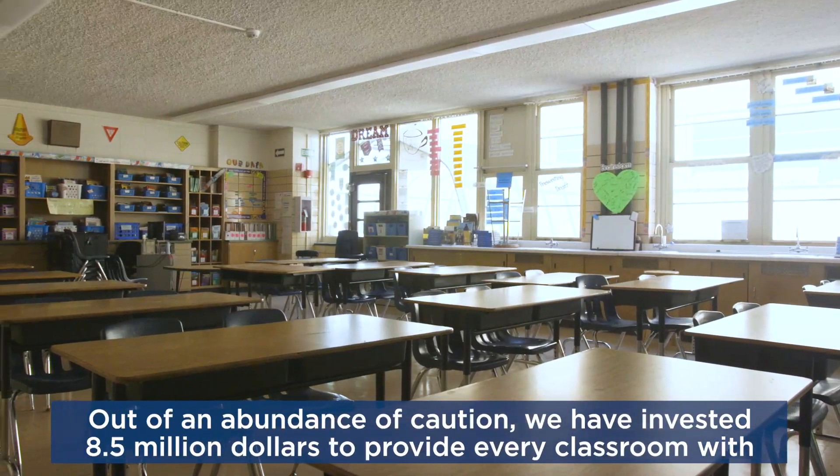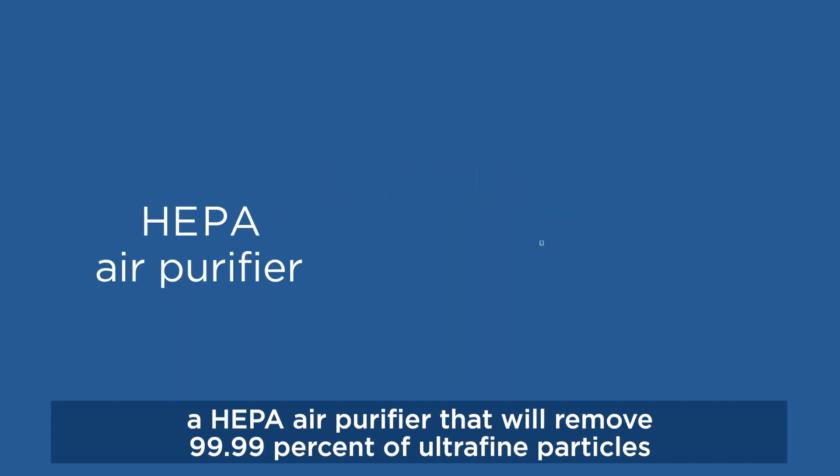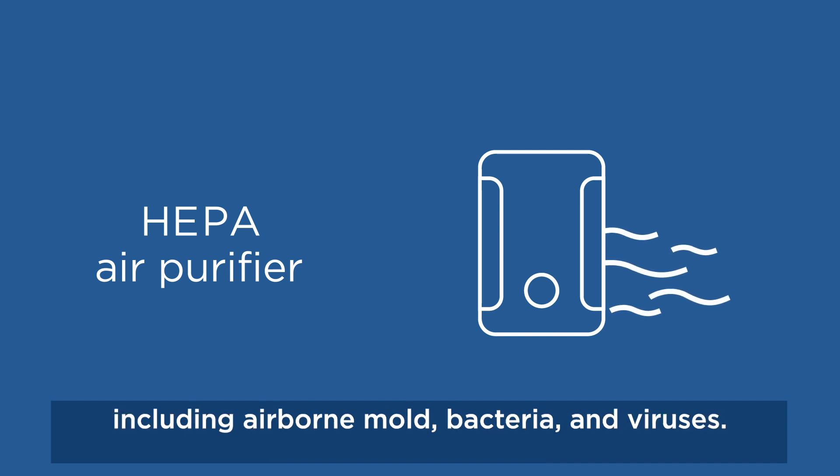Out of an abundance of caution, we have invested $8.5 million to provide every classroom with a HEPA air purifier that will remove 99.99% of ultrafine particles, including airborne mold, bacteria, and viruses.